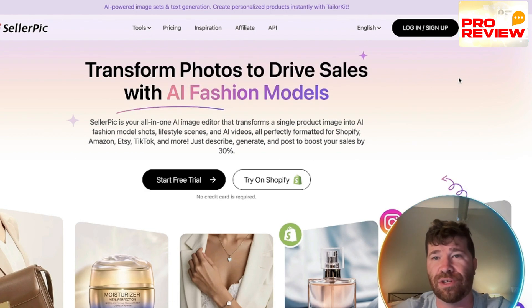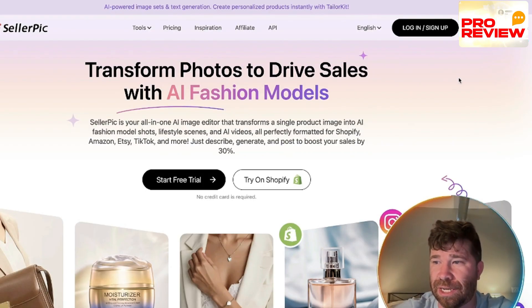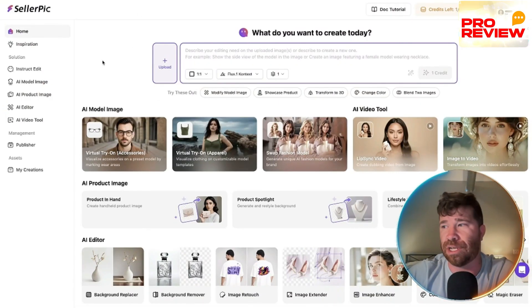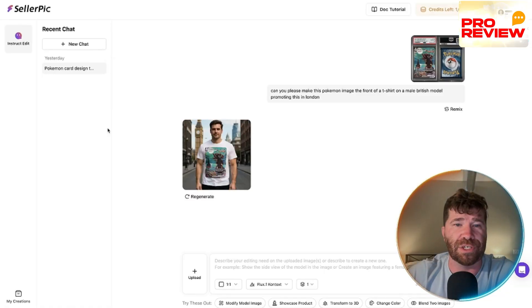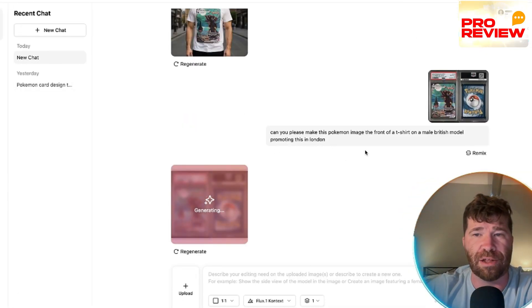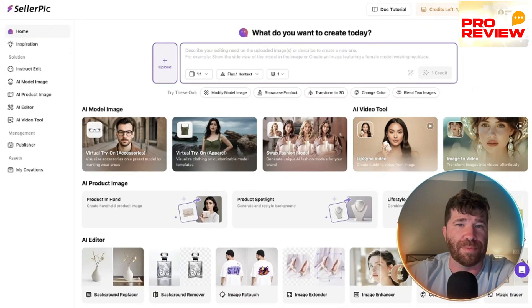To get started, go up to login. Once you create an account, this is what the dashboard looks like — you have credits available. There's an instruct edit feature where you can regenerate outputs and see exactly what happens as you scroll through.